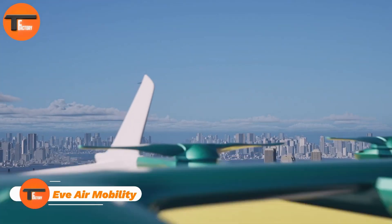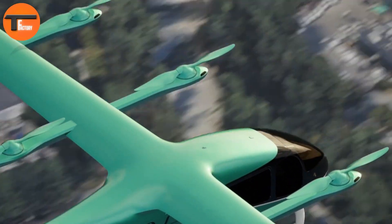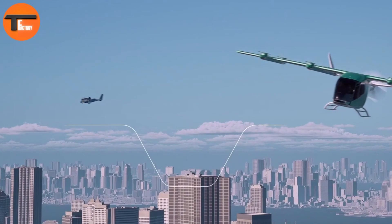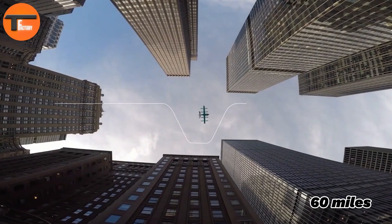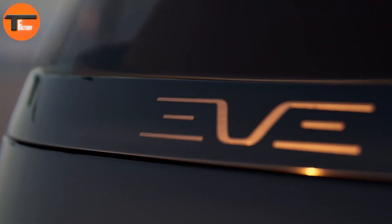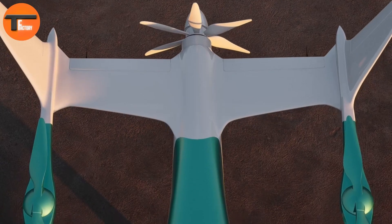EVE Air Mobility is bringing the dream of flying cars closer to reality with their electric aircraft. Designed with safety, comfort, and efficiency in mind, these aircraft can travel up to 60 miles at speeds of 150 miles per hour. Whether you're heading to work, running between meetings, or just want a thrilling flight experience, EVE has the perfect solution.